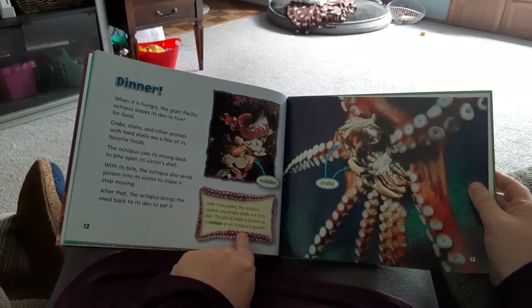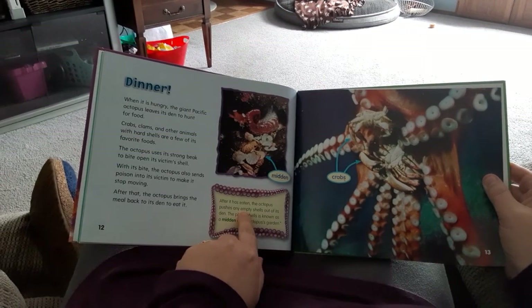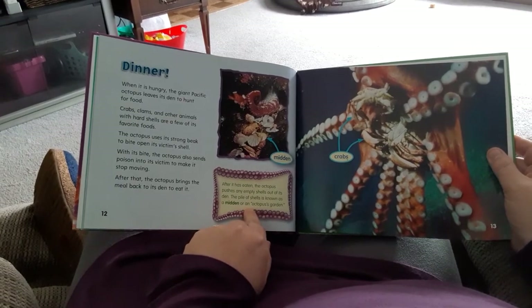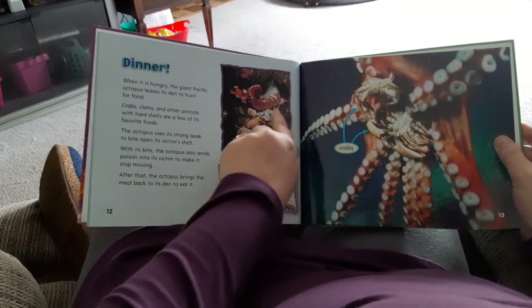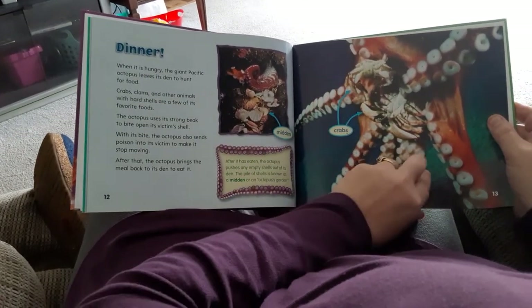After it has eaten, the octopus pushes empty shells out of its den. The pile of shells is known as a midden, or an octopus garden. Here's all the leftover shells, and here's the crab that it's eating.